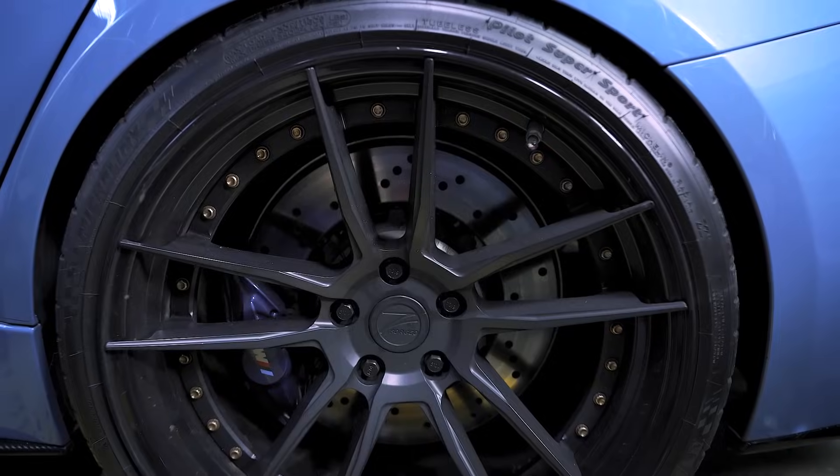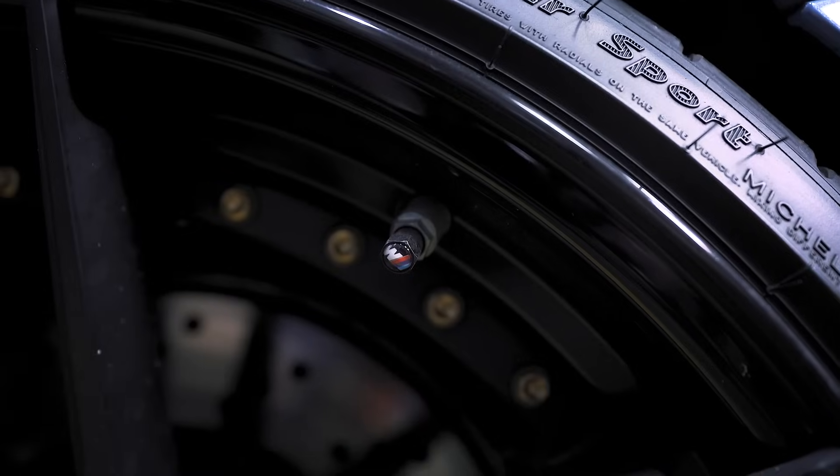TPMS stands for Tire Pressure Monitoring Systems, and it consists of these little sensors that go in each of your wheels, and what they're going to do is tell your car what the current pressure of each tire is.